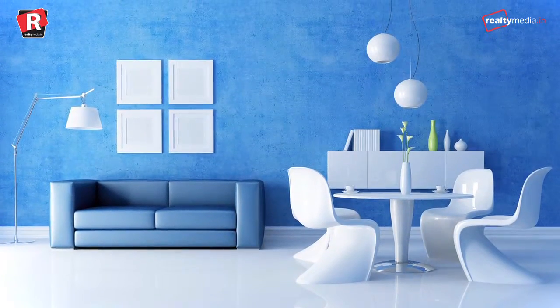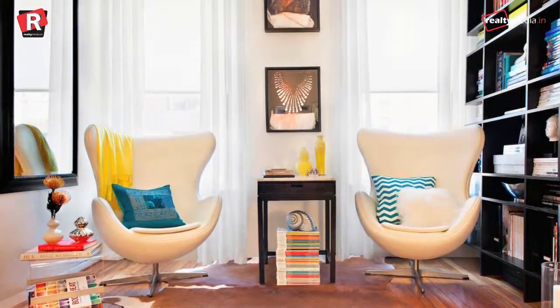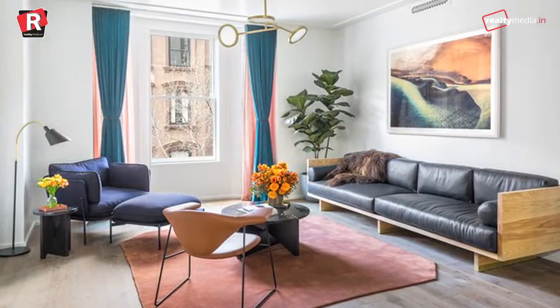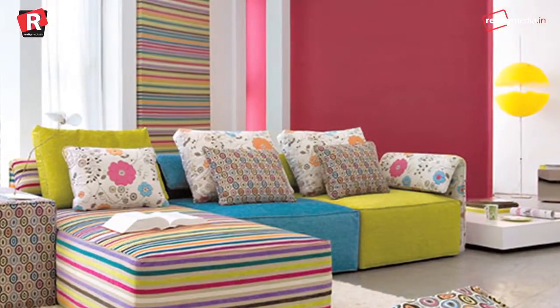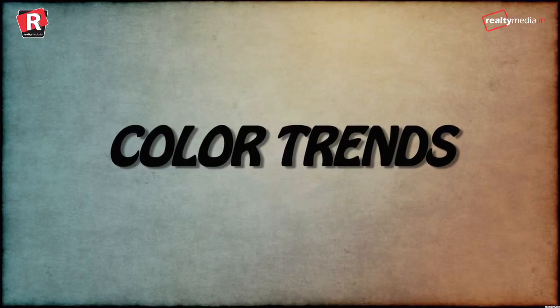The year is almost over and it has seen some of the most astonishing interior design trends, especially in colour. From new, warmer neutrals to an unexpected accent hue, this year has been the most colourful year so far. Here are the most dominating colour trends of this year.